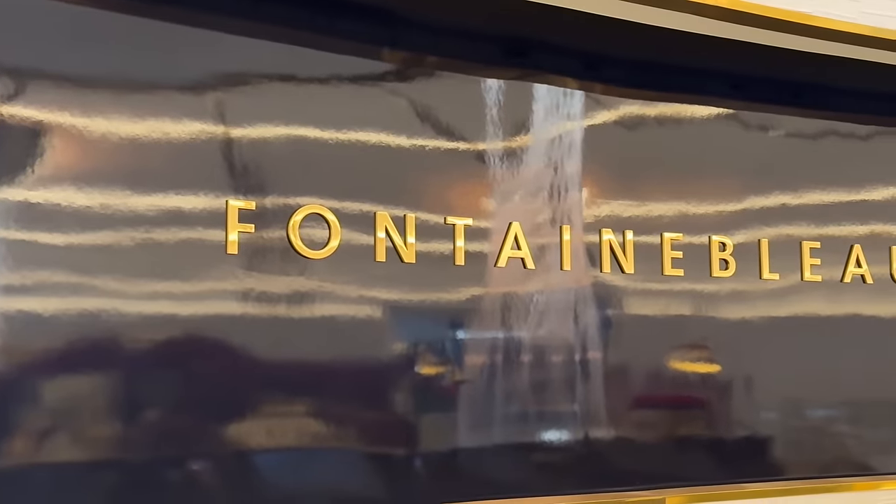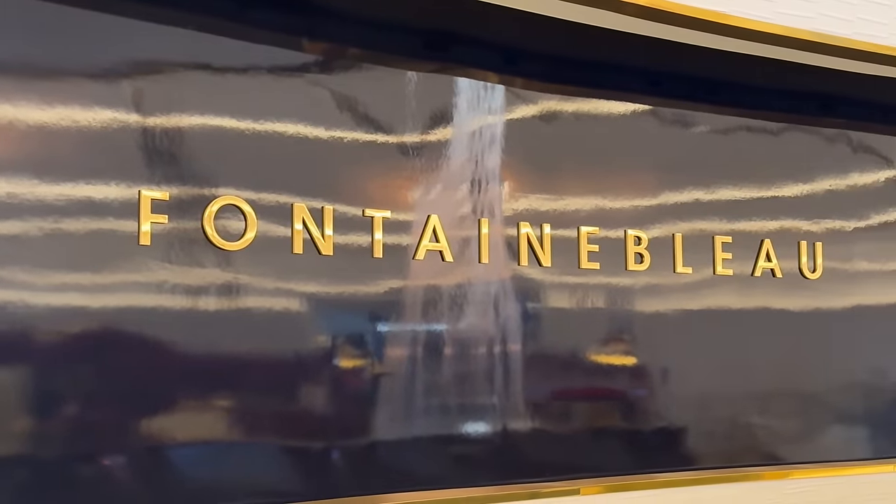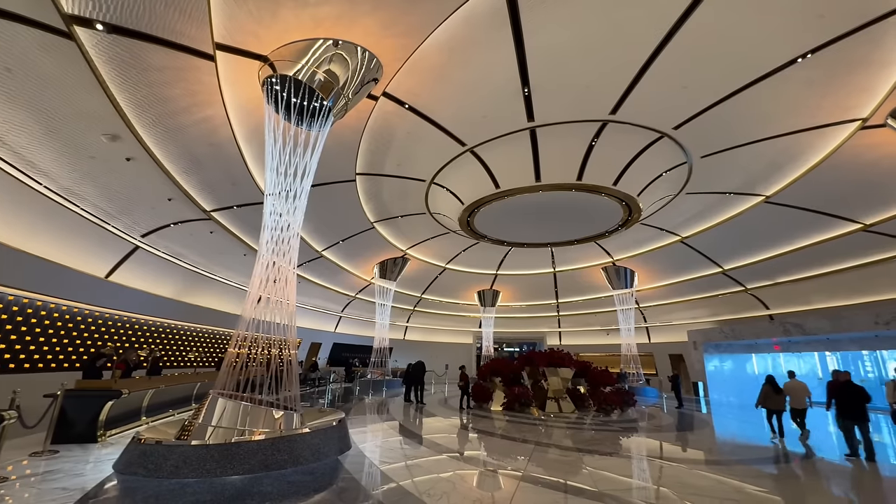Good afternoon everybody. We are here in Las Vegas. We just walked into the new Fountainbleau Hotel Resort. First impressions — beautiful. It's very pretty. This is the main lobby where we're at, where check-in is.